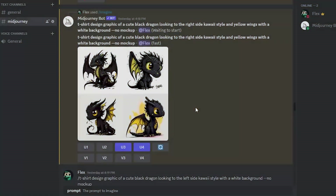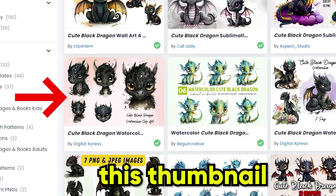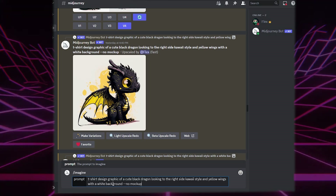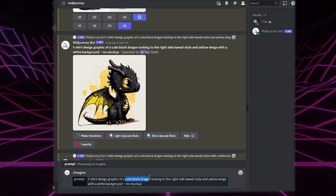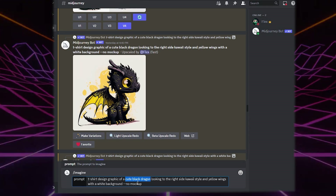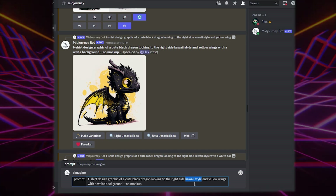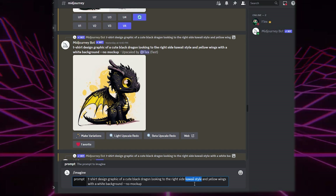Now create your designs in Midjourney for the cute black dragon niche. You have to create a design bundle just like the bestsellers so you can compete with them. The prompt I use for print on demand is: slash imagine, t-shirt design graphic of what I want — in this case, cute black dragon. Then I add a specific style, like kawaii style. Sometimes I do vintage or retro style depending on the niche. Just describe exactly what you want.